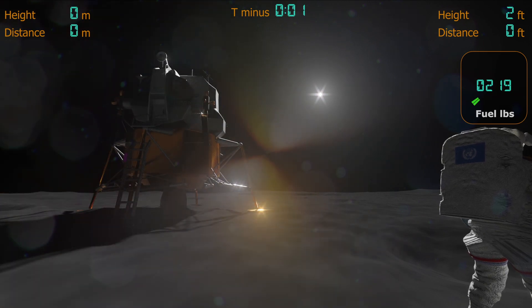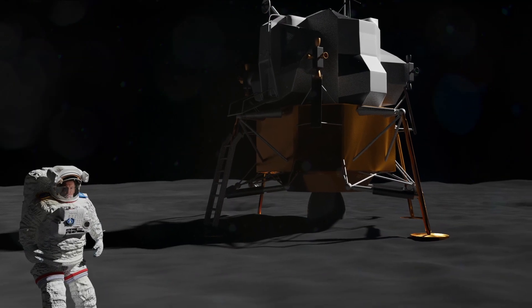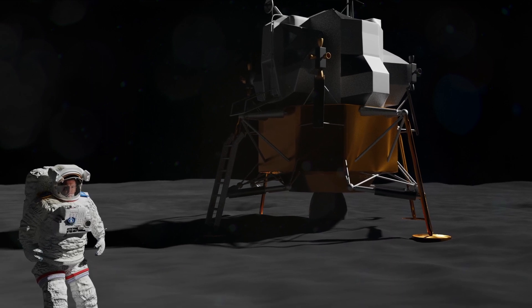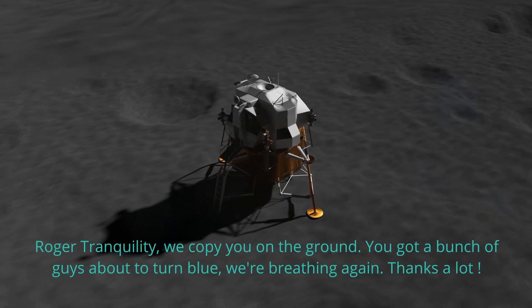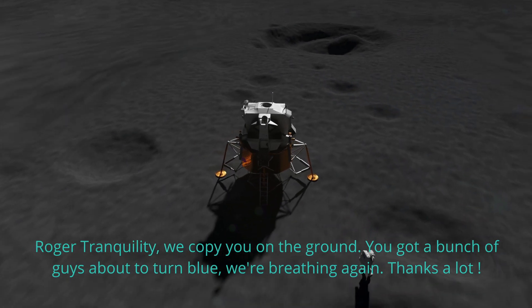Engine stop. After shutting down the engine, Armstrong sends Houston his historic announcement. Houston, Tranquility Base here. The Eagle has landed. Roger, Tranquility — we copy you on the ground. You got a bunch of guys about to turn blue. We're breathing again.